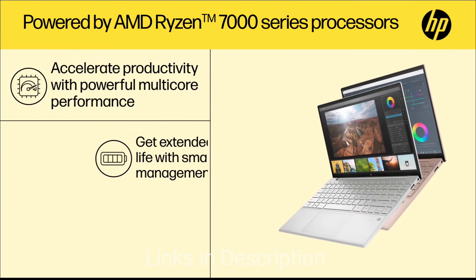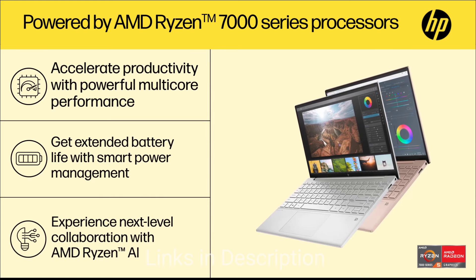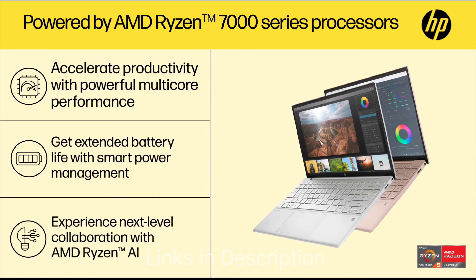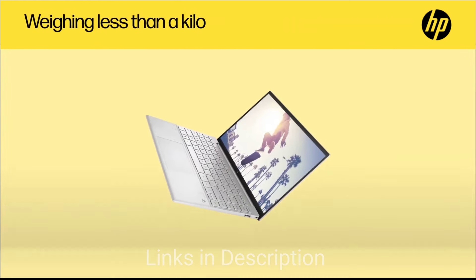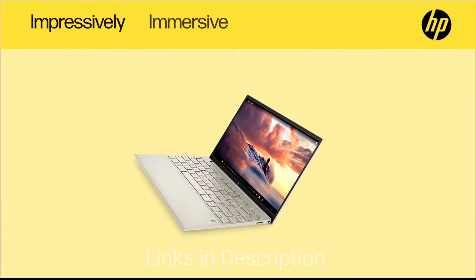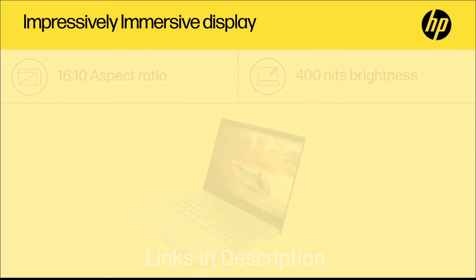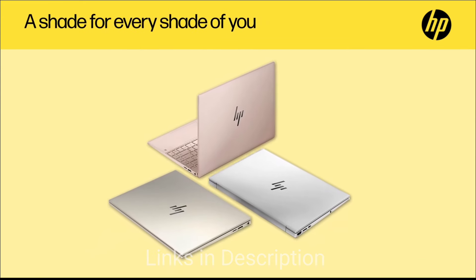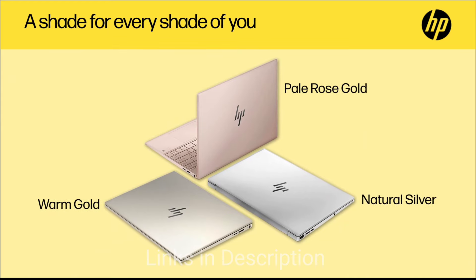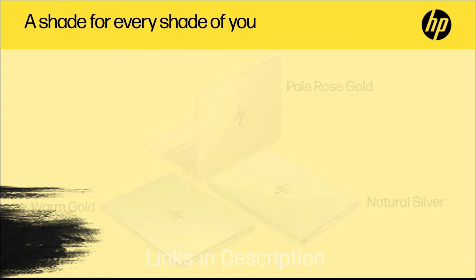Overall, the HP Pavilion Aero 13 strikes a perfect balance between portability and performance. Its incredible lightweight build makes it easy to carry around, and the powerful processor with plenty of RAM allows you to multitask and even dabble in creative work. The battery life is also amazing, delivering up to 12 hours of extended use on a single charge.